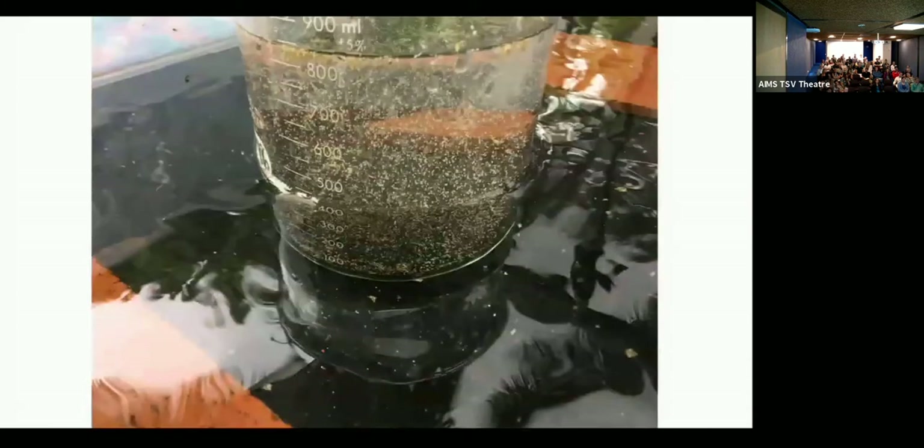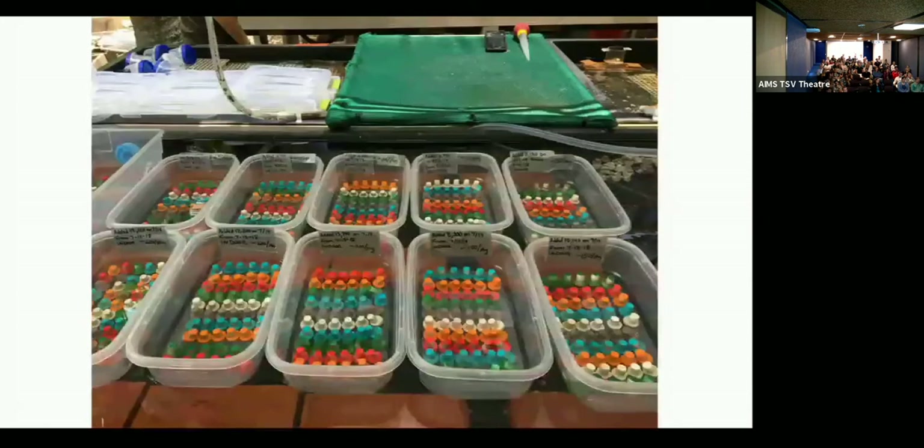After about a week of development in those conical systems, the larvae become competent — they start swimming around. This is a stage where we can start to do a lot of really cool experiments, but we can also settle the larvae.